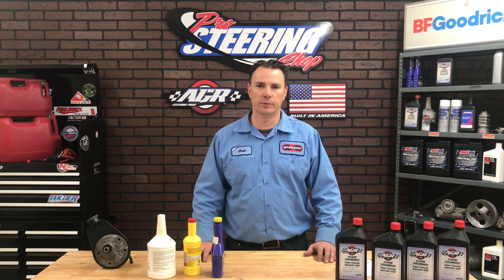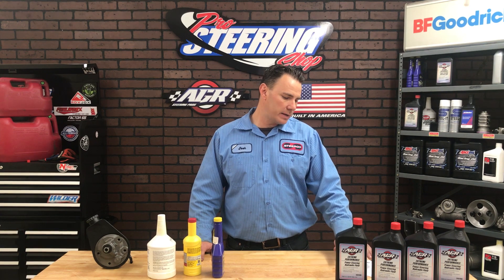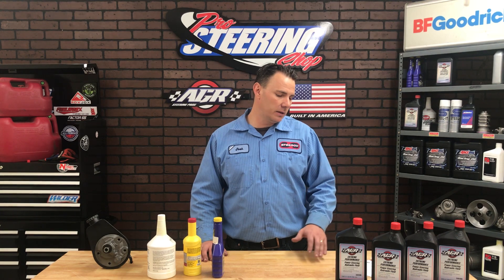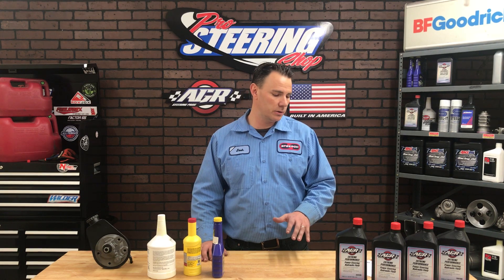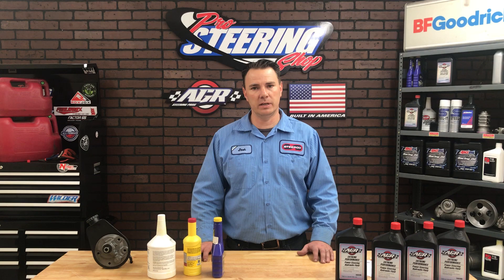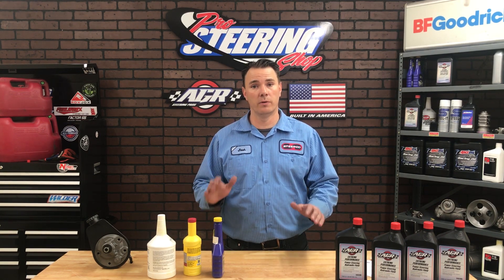I even asked some of you guys on social media what your thoughts were on synthetic power steering fluids, and I want to read some of those. One guy says it handles the heat a lot better. Another says a synthetic doesn't break down as fast with heat. Another says he can tell a difference using synthetic oils in the engine and transmission, so why not in the power steering? And one guy says it's not uncommon for steering temperatures to reach 270 to 300 degrees — and I'm here to tell you, you've got other issues other than what fluid to use.